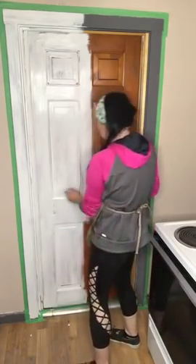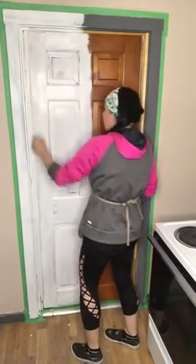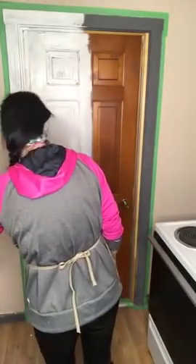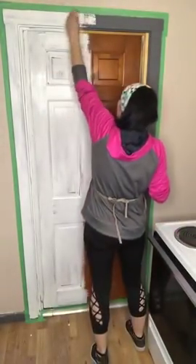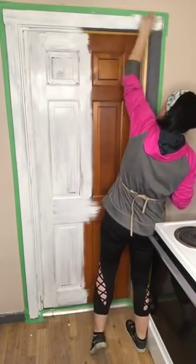I'm purposely painting just one half of the door so you can see the difference it makes when you paint the trim the same color as the door — how it can lighten and brighten! Give me some hearts if you're liking that half better than the other half. I'll paint doors and furniture till the cows come home, but I gotta tell you — painting walls is not my love.